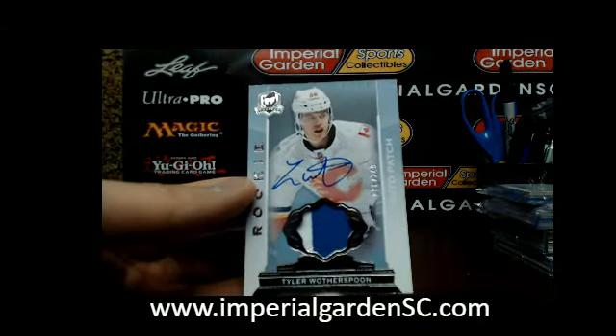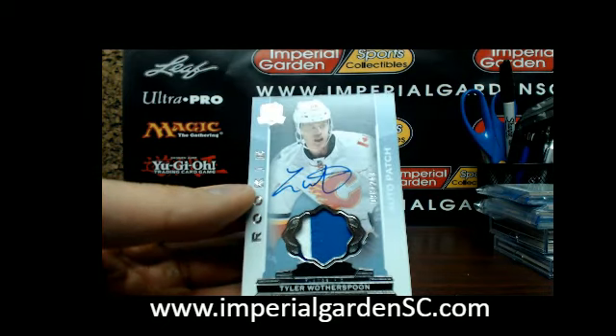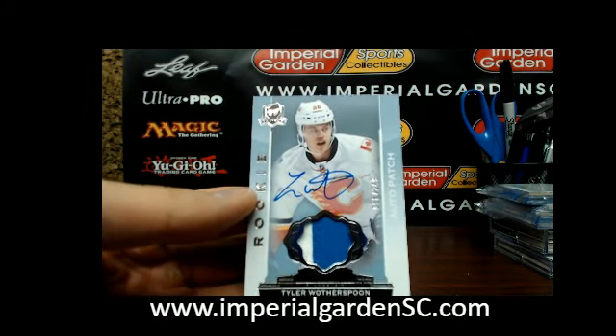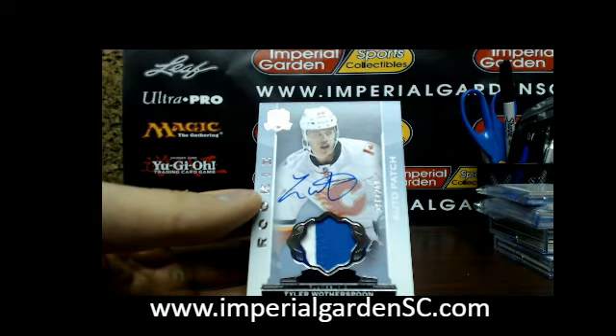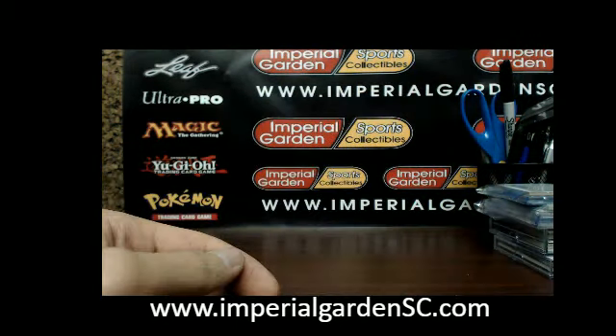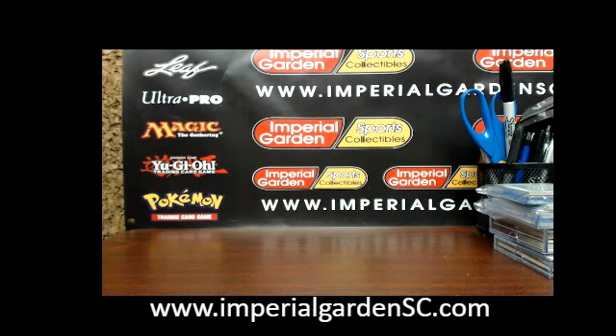Finishing our ten cards with an auto rookie patch of Tyler Weatherspoon, number 98 of 249, for Calgary. The patch is shifted a little too far to the left — definitely a piece off the shoulder there. That's box one; box two opens tomorrow.